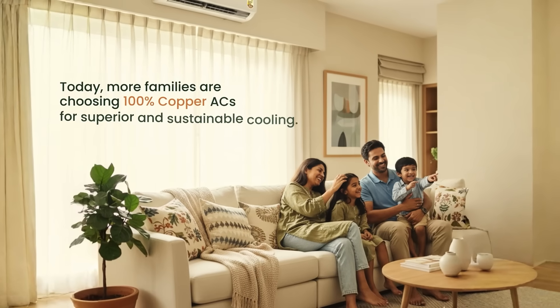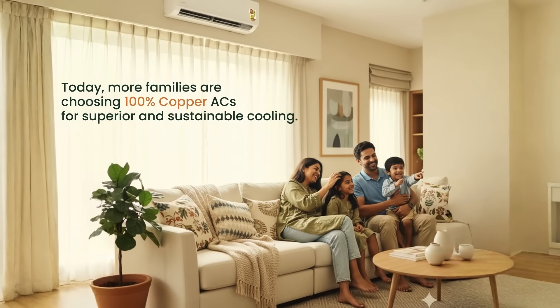Today, more families are choosing 100% copper ACs for superior and sustainable cooling.